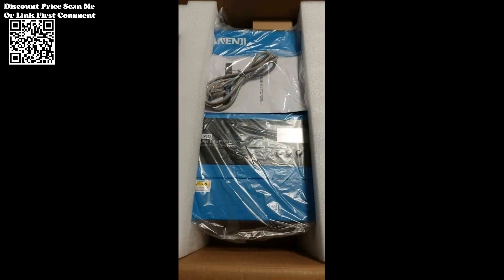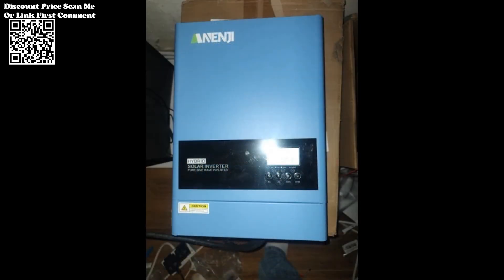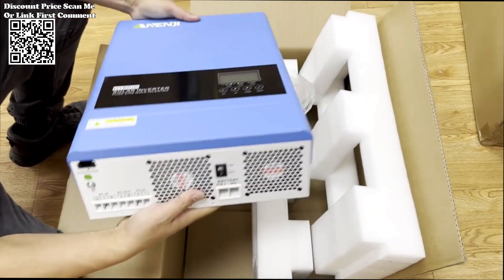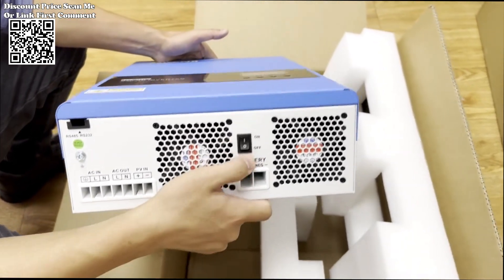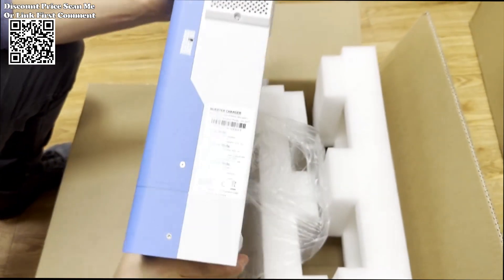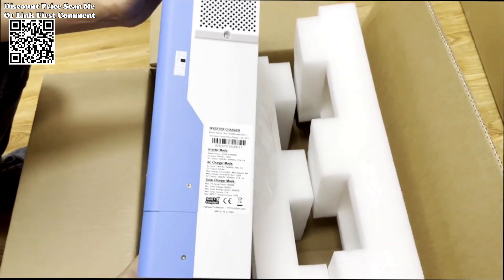The inverter supports communication protocols such as Pace, Pylon, and GrowWatt, ensuring seamless integration with compatible devices and systems. This capability enhances monitoring, control, and data exchange for a more intelligent and efficient energy management experience.